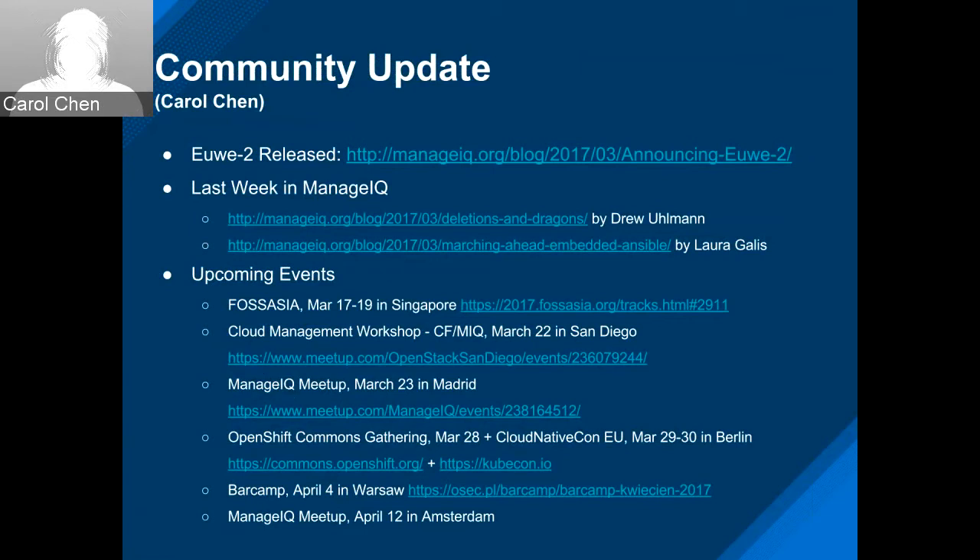About events, we have quite a lot of things going on. I'm actually in Singapore right now — I just landed a couple of hours ago to attend FOSS Asia. Unfortunately, I received an email from Daniel who was supposed to be presenting on ManageIQ and Ansible — he had a family emergency and was not able to make the trip. Best wishes to him and his family. Following FOSS Asia, we have a couple of meetups, one in San Diego and one in Madrid, both next week.